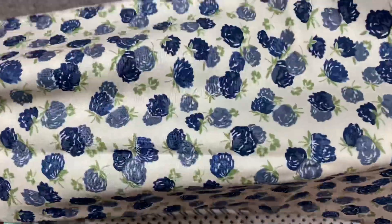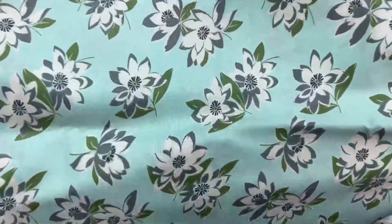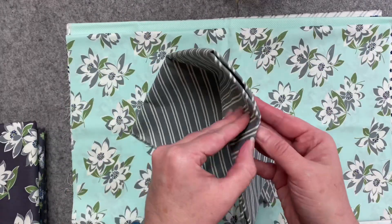This is the small floral. This is tonal dot in aqua. Here is the large floral in aqua. And here's that other diagonal stripe.